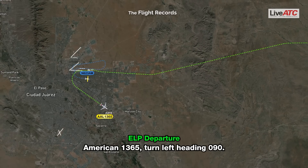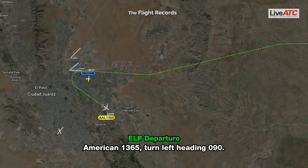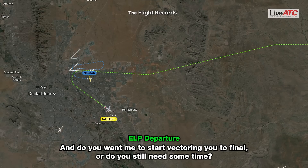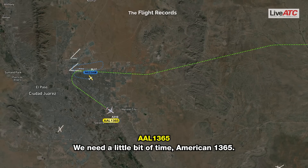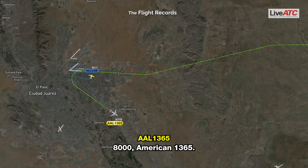American 1365, turn left heading 090. Left heading 090, American 1365. Do you want me to start vectoring you to final, or do you still need some time? Just a little bit of time, American 1365. American 1365, roger, maintain 8000 for now. 8000, American 1365.